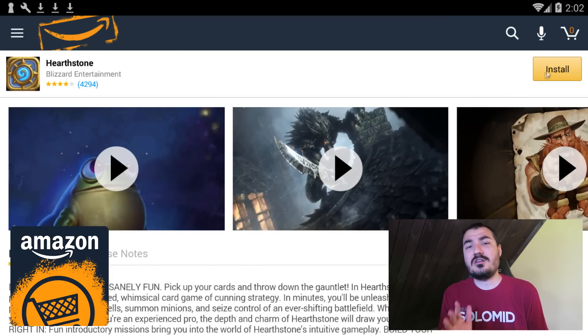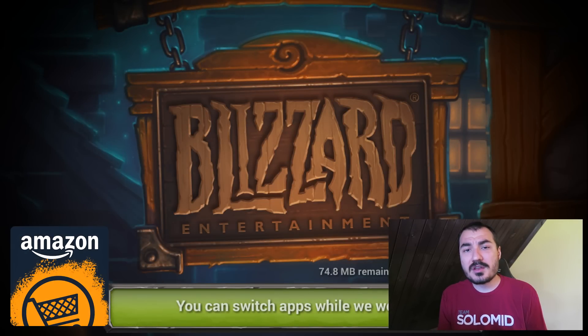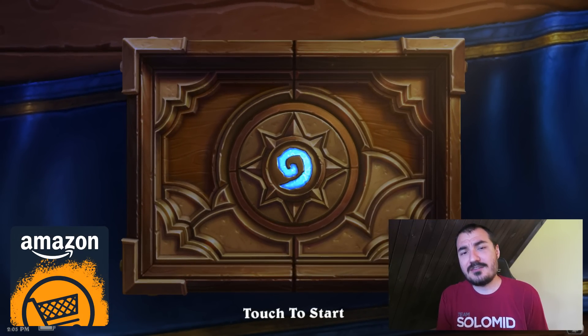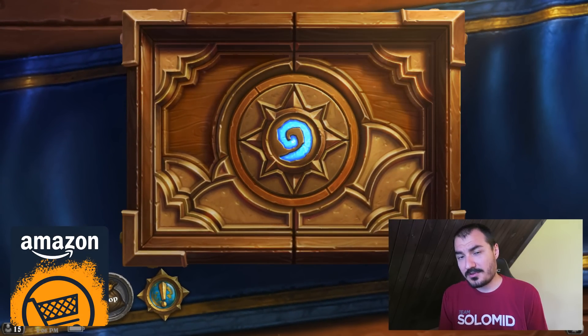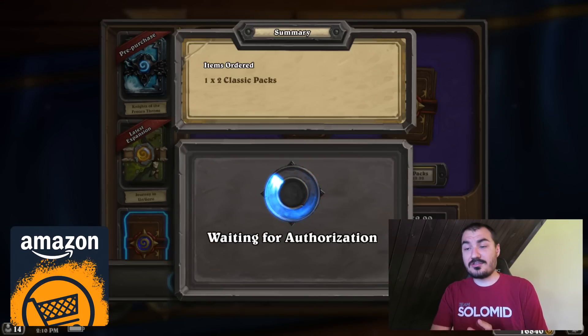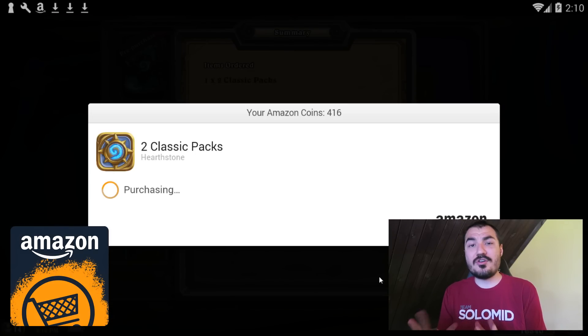So, how do you get yourselves set up? On your Android device, you're going to have to make sure Hearthstone is installed through the Amazon App Store. If you just have Hearthstone through Google Play or whatever, get rid of that — you're paying standard prices for that. You've got to get the Amazon App Store; you can get it through the link I've included below. Once you get that, search for Hearthstone, install it through the Amazon App Store, and then when you make a purchase in the game — as you can see here, buying just a couple packs — instead of going to your credit card screen, it's going to go to the Amazon App Store's coin system.